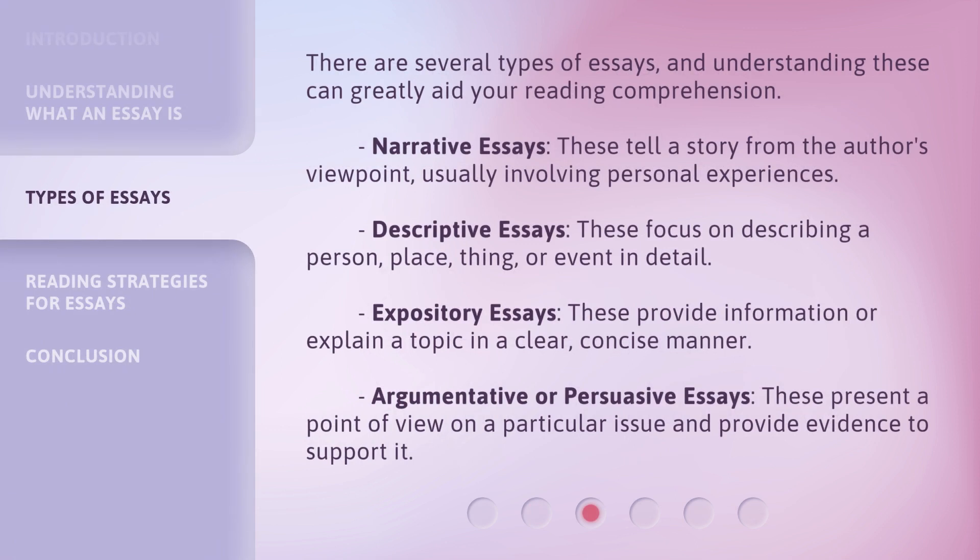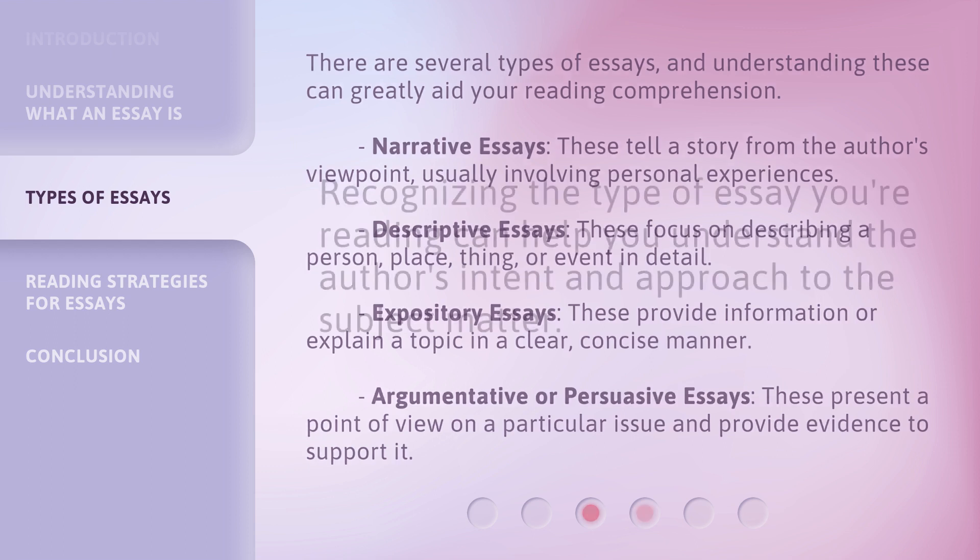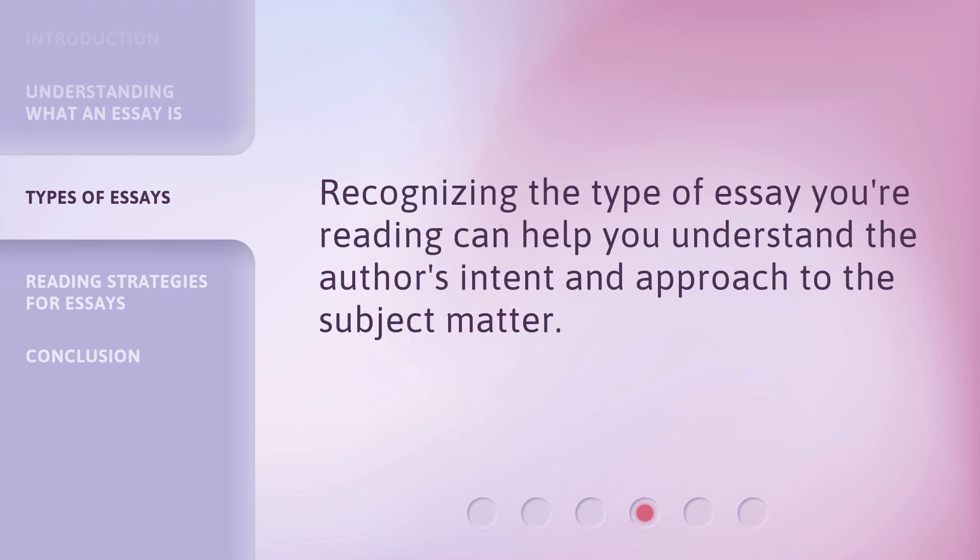There are several types of essays, and understanding these can greatly aid your reading comprehension. Narrative essays tell a story from the author's viewpoint, usually involving personal experiences. Descriptive essays focus on describing a person, place, thing, or event in detail. Expository essays provide information or explain a topic in a clear, concise manner. Argumentative or persuasive essays present a point of view on a particular issue and provide evidence to support it. Recognizing the type of essay you're reading can help you understand the author's intent and approach to the subject matter.